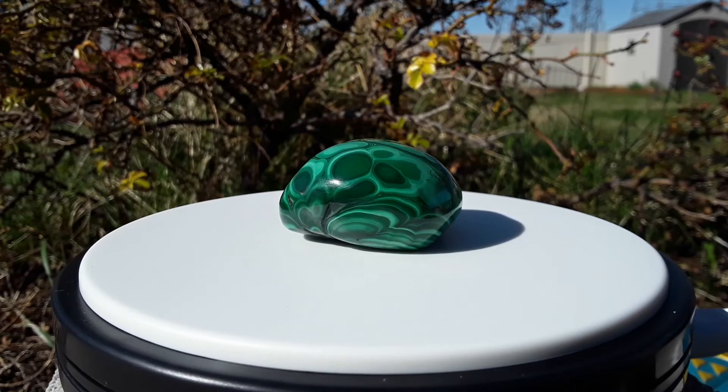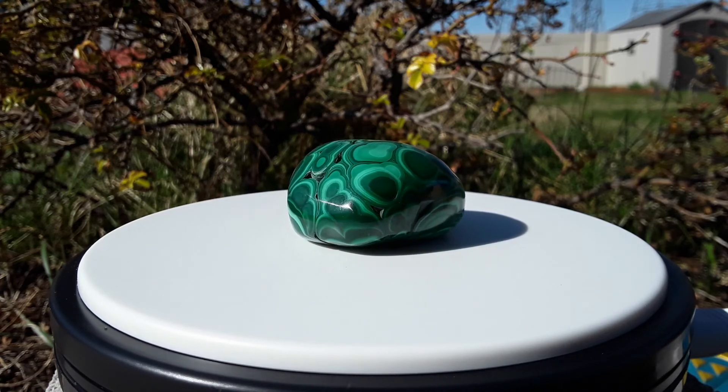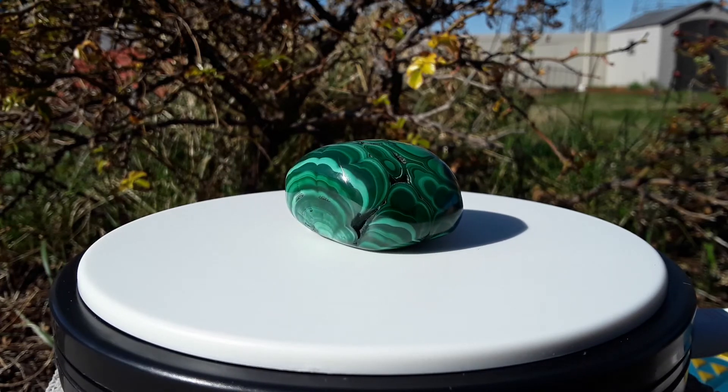Malachite can be found in many places around the world. Some notable places include Africa, Mexico, and Russia. Places in the United States include Arizona, California, Nevada, Pennsylvania, Tennessee, and Utah.